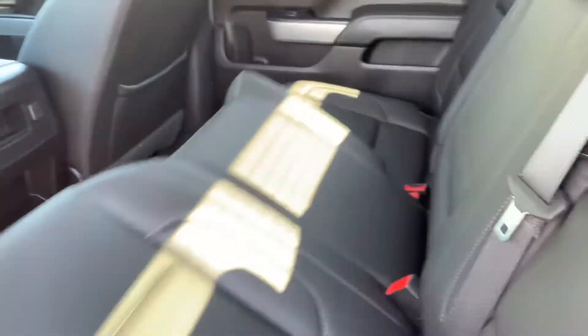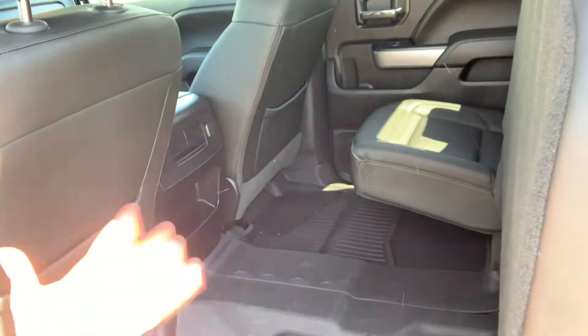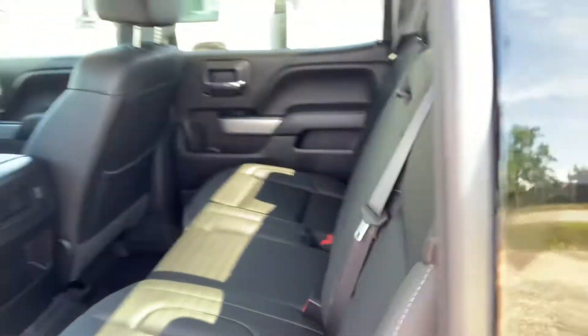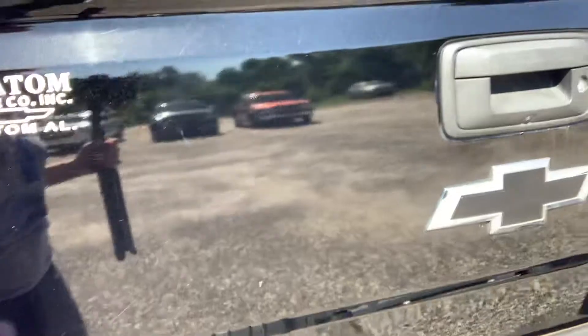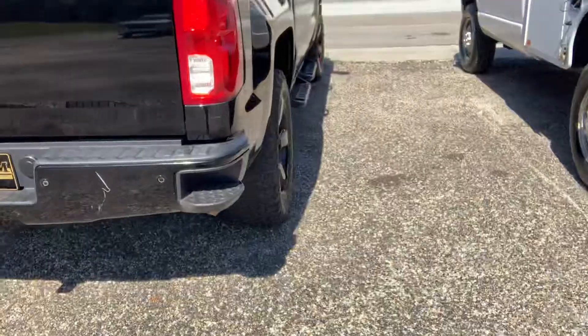If you need extra storage, it's really easy — I just did that with my non-dominant hand, one hand lifted that seat very easily. Very easy to maneuver for extra storage. Spray-in bed liner, more of that red badging, you have a receiver and a step bumper.